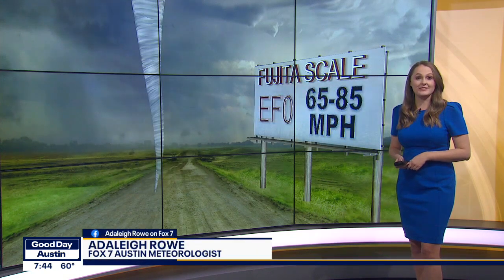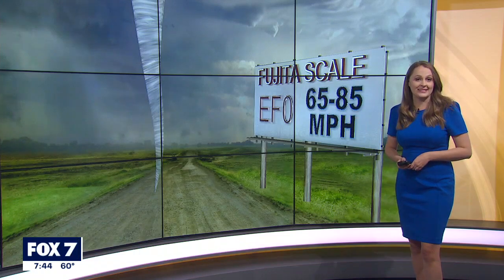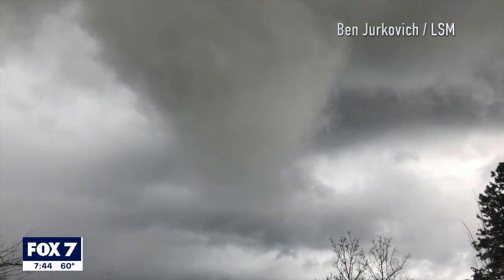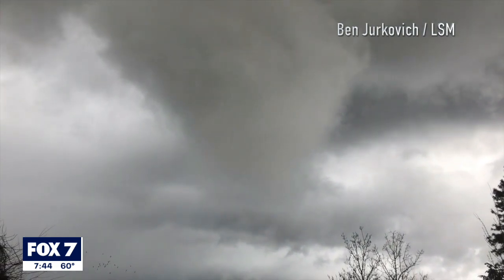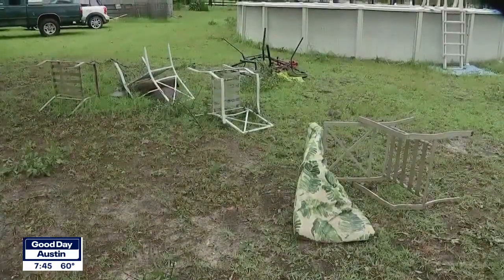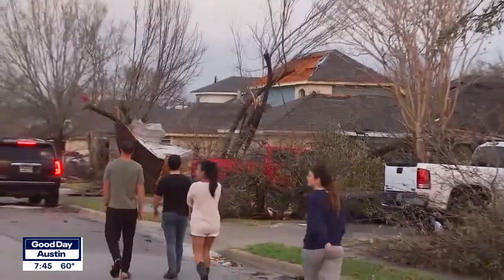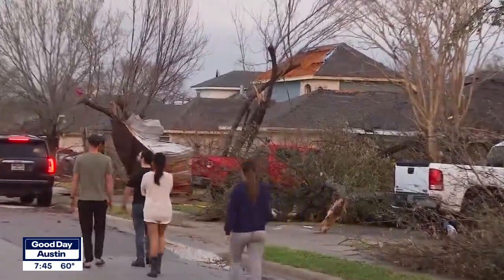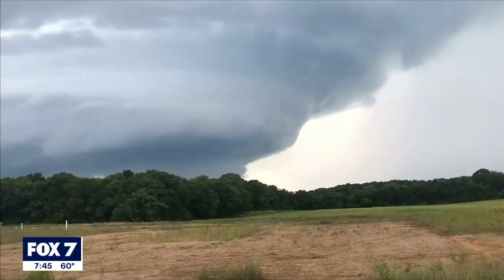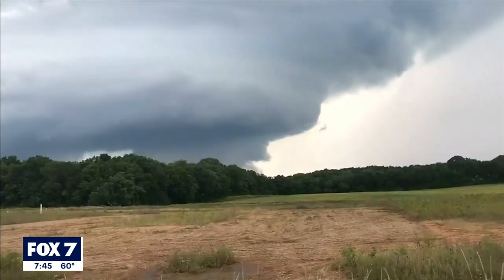Let's start with EF0, with winds of about 65 to 85 miles an hour. This is considered minor damage, and about half of all tornadoes are determined EF0. With an EF0, they look for broken branches off of trees, peeled surfaces off of some roofs, damage to gutters or siding, and shallow-rooted trees pushed over. Also, tornadoes that remain in open fields with no reported damage are considered EF0.